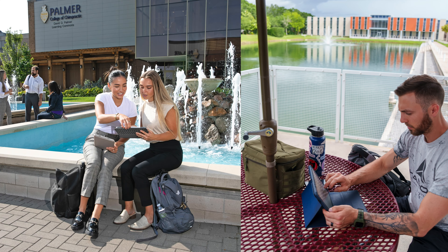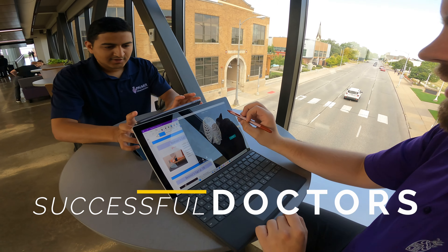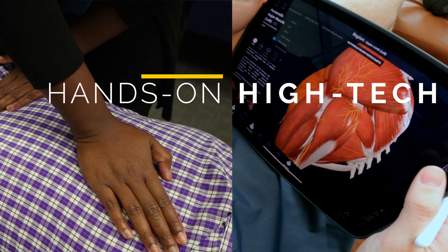Palmer College of Chiropractic prepares more students to be successful doctors of chiropractic than any other institution in the world. At Palmer, you'll get an unrivaled, hands-on, high-tech learning experience.